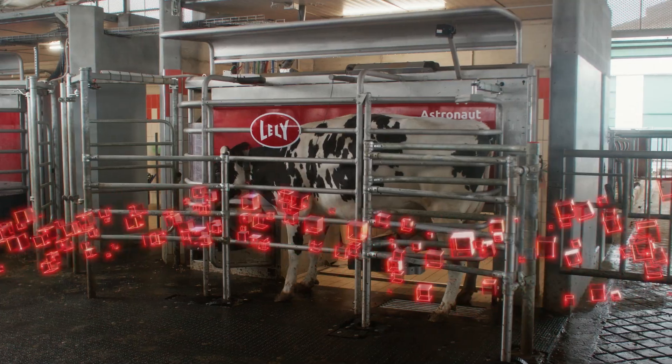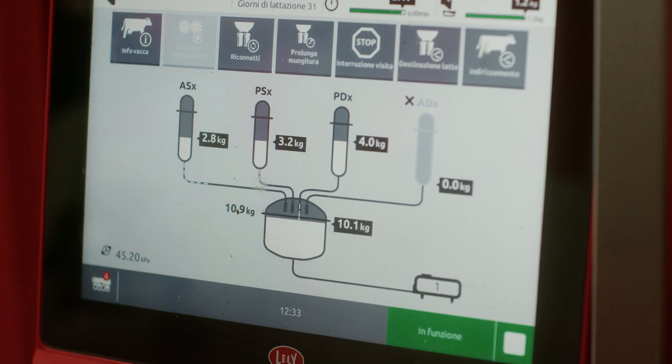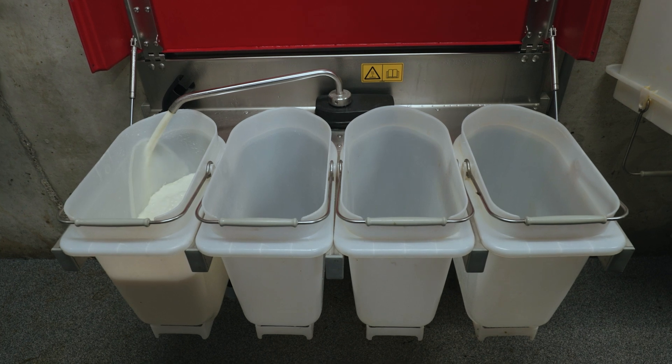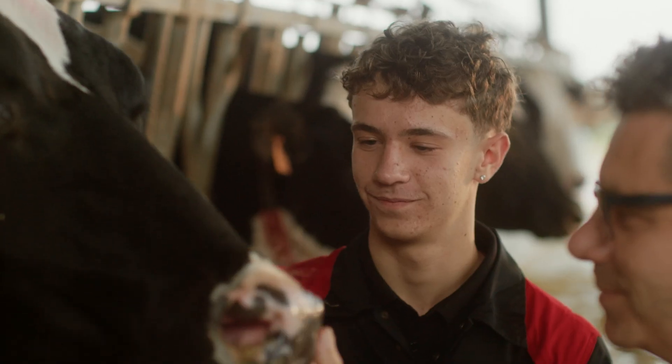The Astronaut A5 NEXT is the next step in turning your robot into your partner, so you will be ready for the technology of today, tomorrow and beyond.